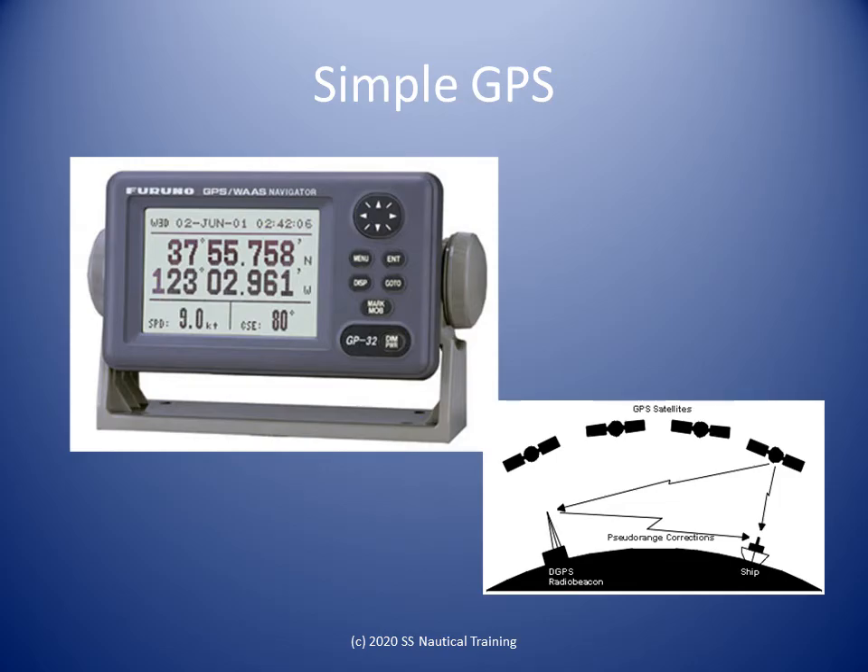GPS provides the fastest and most accurate method for mariners to navigate, measure speed, and determine location. This enables increased levels of safety and efficiency for mariners worldwide, but it must be used properly.